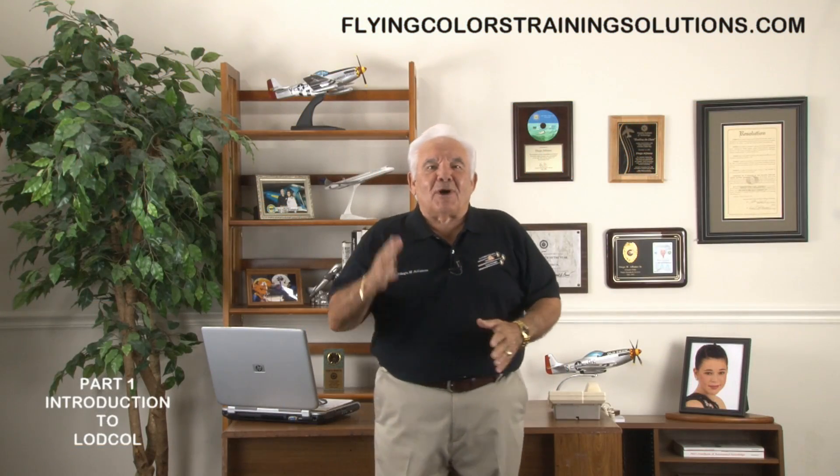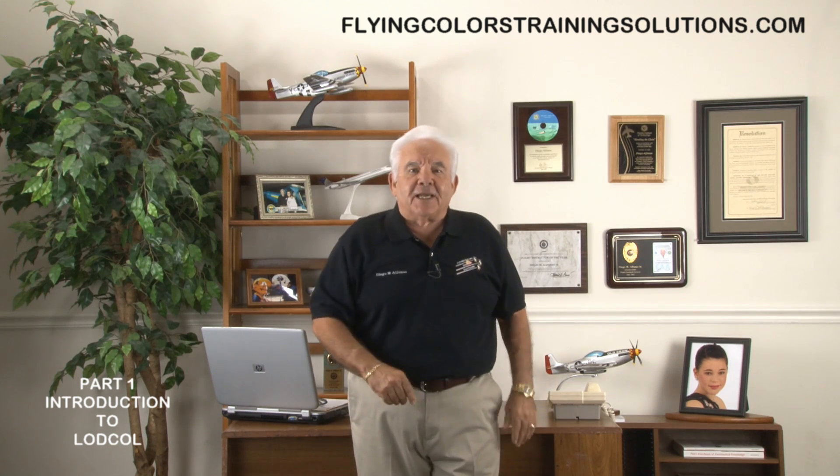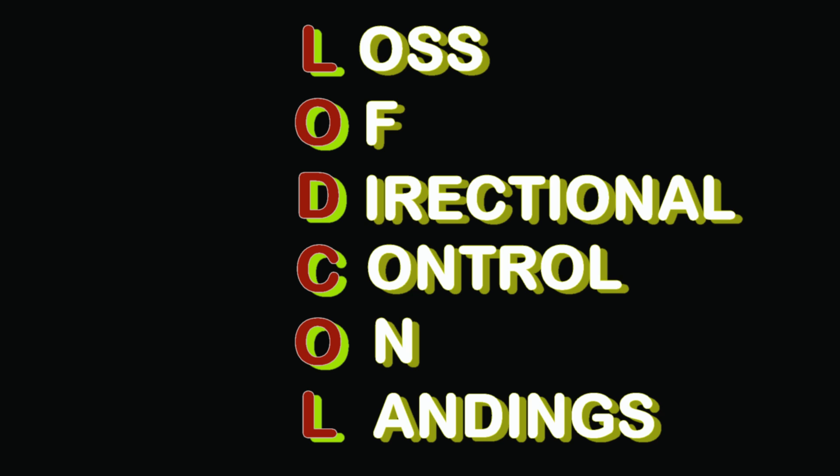Hi, my name is Diego Alfonso and welcome to 'Avoiding the Loss of Directional Control on Landings.' I have coined a new acronym — like we need another one — it's LODCOL, L-O-D-C-O-L, which stands for Loss of Directional Control on Landings.